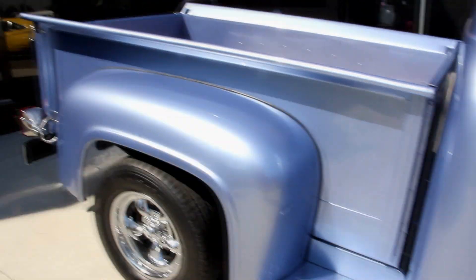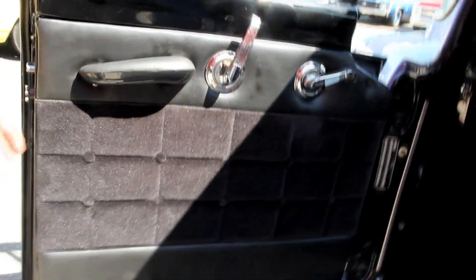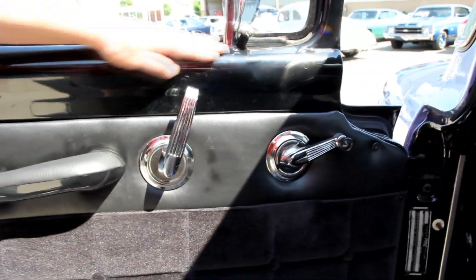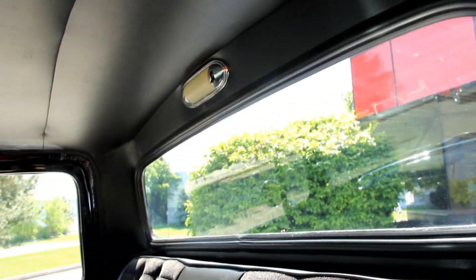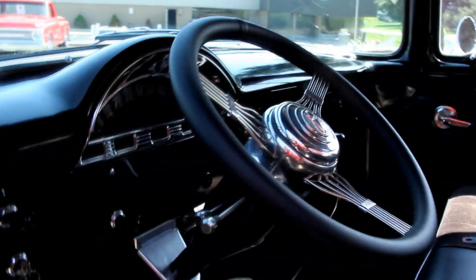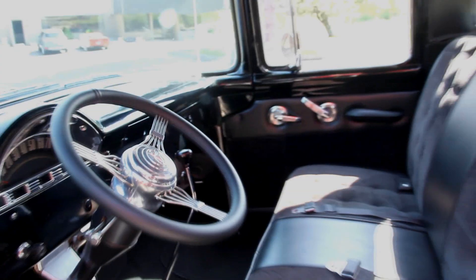Let's check out this good-looking interior. Look at that door panel — very tastefully done. The armrest looks good, handles are beautiful, paint looks great. Look at the seat — really sharp. Good-looking carpet. Look at this headliner — it's gorgeous. The paint on the dash is great. Got the banjo steering wheel, the tilt column, and the big tall floor shifter. Beautiful job on the interior.